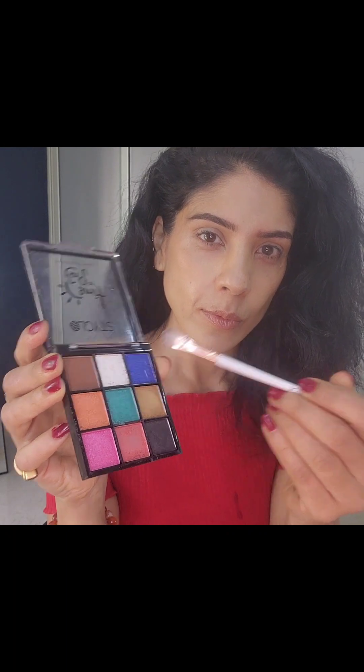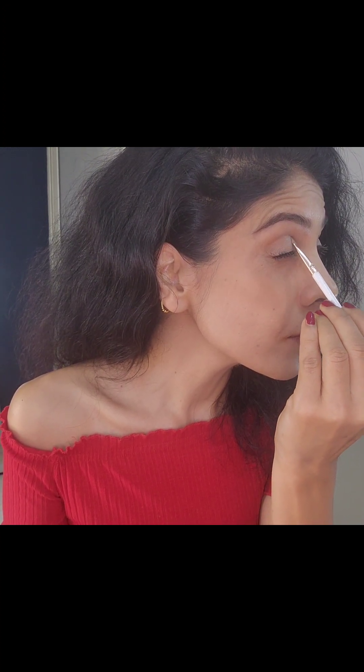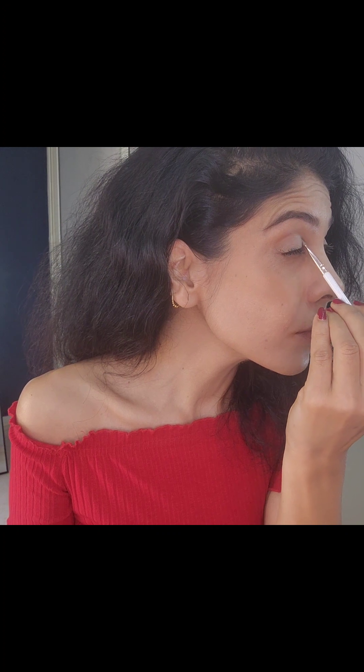This is a small palette from Sty Glow that I just picked up from a local shop, and I've been using it a lot because it really has all the colors I like. I'm using a white metallic shade on my inner corner and just creating a false crease with that.